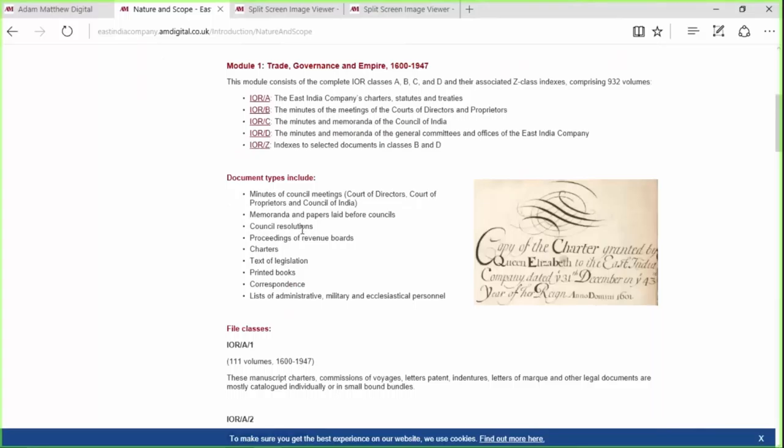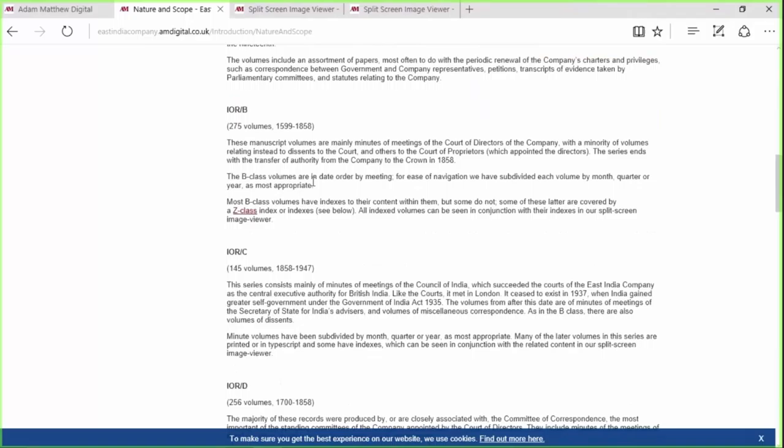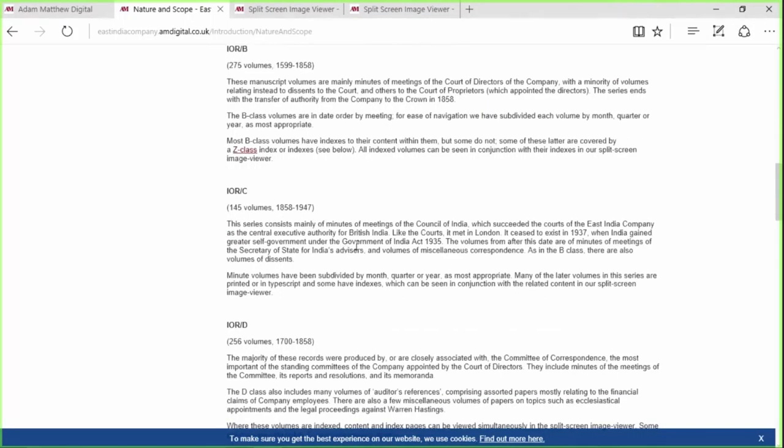What kind of documents do we expect to find here? Minutes of council meetings is pretty obvious, and within those come memoranda, papers, and notes that were perhaps passed between directors during board meetings. Resolutions that came from these meetings, legislations, charters, account books, and correspondence between various members of the company. We've made a real effort to digitize this material in the format that it's laid out in at the British Library, so the research experience is very similar and everything is where it should be.